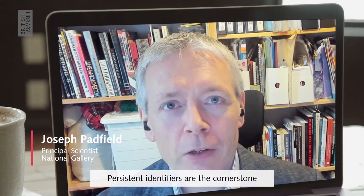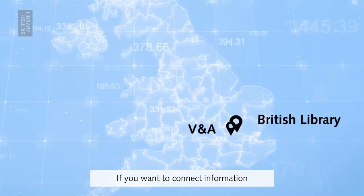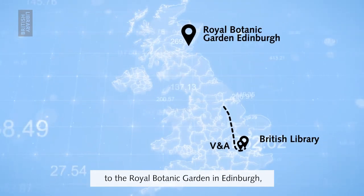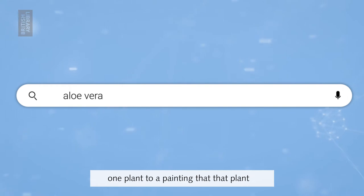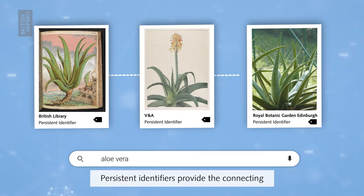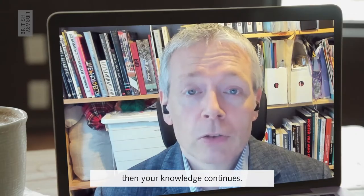Persistent identifiers are the cornerstone of connected knowledge. If you want to connect information from the British Library to the V&A to the Royal Botanical Gardens in Edinburgh, you need to be able to know how you connect one institution, one object, one plant to a painting that that plant is illustrated in. Persistent identifiers provide the connecting points between one piece of information and another, and if you can trust it and it persists, then your knowledge continues.